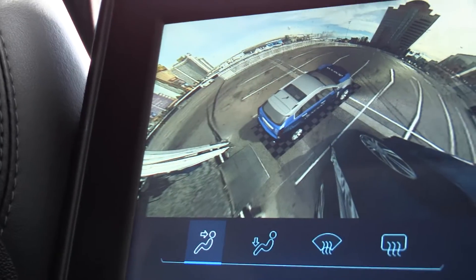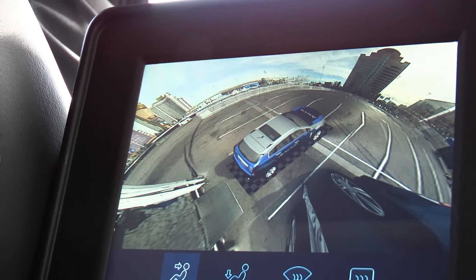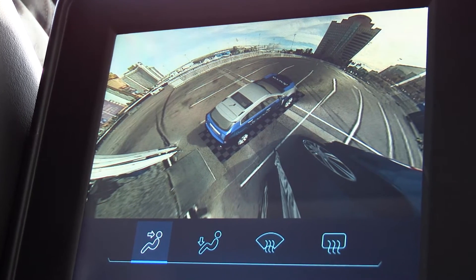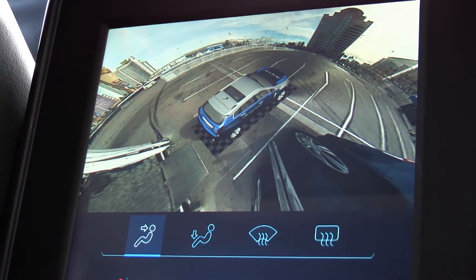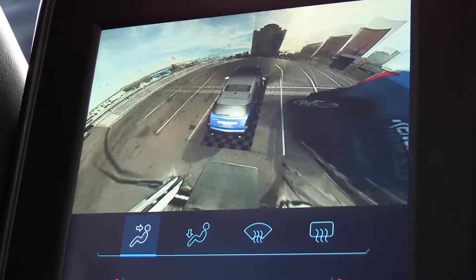Basically, everything you're going to be seeing within this vehicle is driven off a single H3 processor. On the top third of this view, you're seeing four VALIO cameras located around the vehicle. Using the fisheye lenses of these VALIO cameras, we're able to de-warp these images and do corner detection around the vehicle so that we're given a seamless 360-degree view around the vehicle.